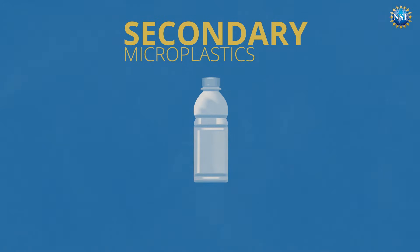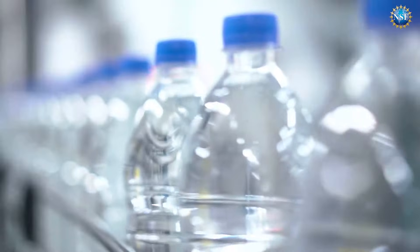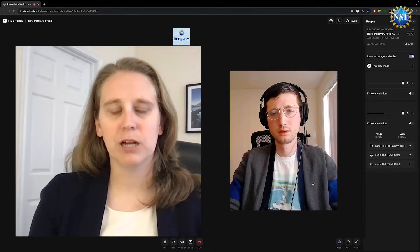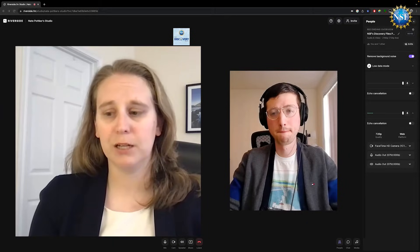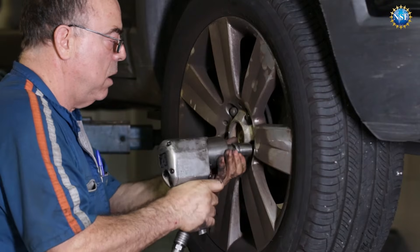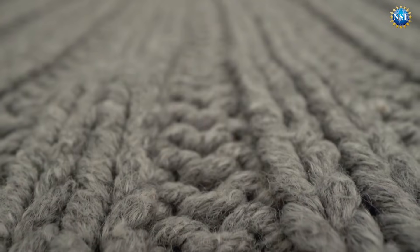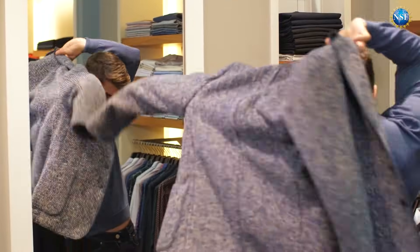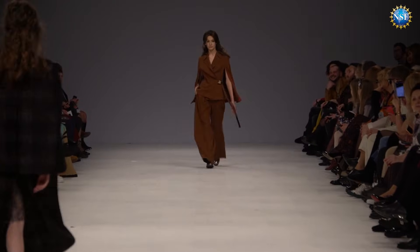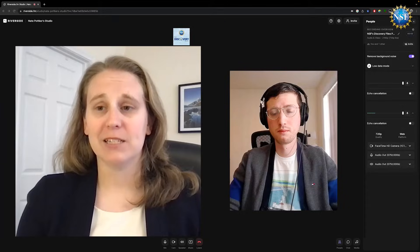The secondary microplastics are larger pieces of plastic that enter into the environment. We can think of certainly single-use plastics, like plastic bags and plastic water bottles. Some other perhaps less-known sources of plastic would be the wear of products that we use every day. For example, our tires will release a lot of microplastics as they wear against the road. Also, a lot of our fabrics and textiles are made of plastics, and as we wash our clothing, it will release a lot of plastics as well.